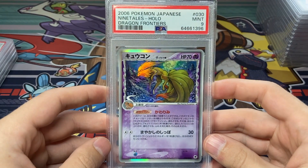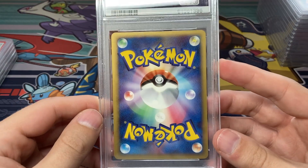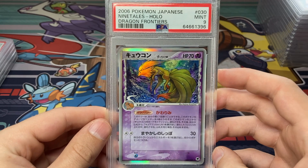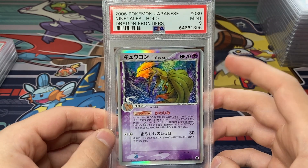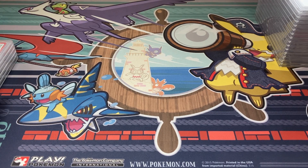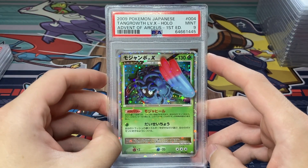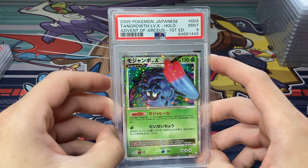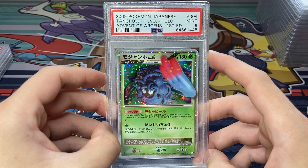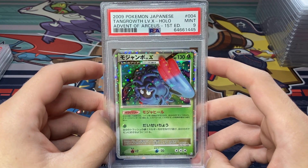A little disappointed in this one — this Ninetales came back with a Mint 9. I was hoping for a 10. This is certainly a candidate to resubmit, just because I don't think there's anything really wrong with this card. Dragon Frontiers can be challenging, not easy to get those 10s. Hopefully maybe a second time around at some point we can acquire that card in a 10. Now we're moving into the Level X cards, the Diamond and Pearl era. The Tangrowth came back with a Mint 9. Here's a big card — Rayquaza C Level X, Beat of the Frontier, First Edition, Gem Mint 10!